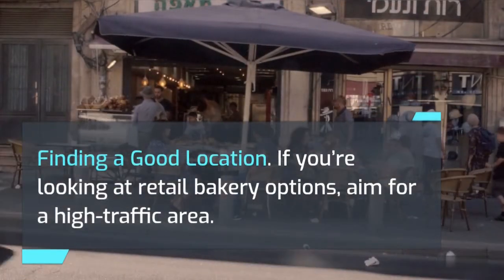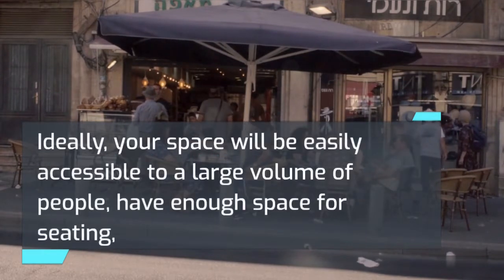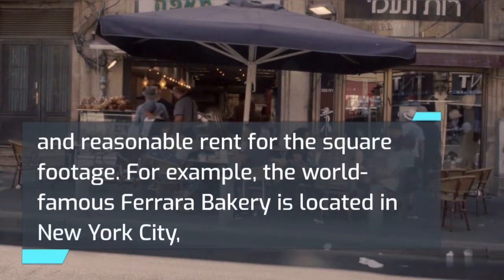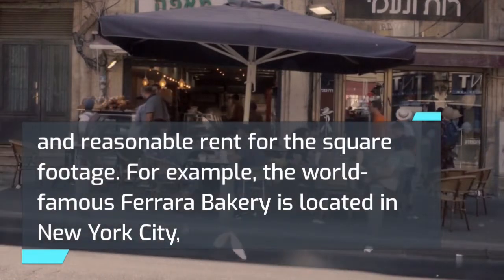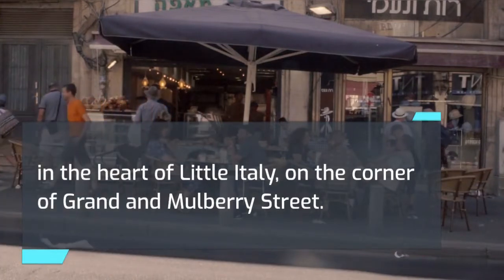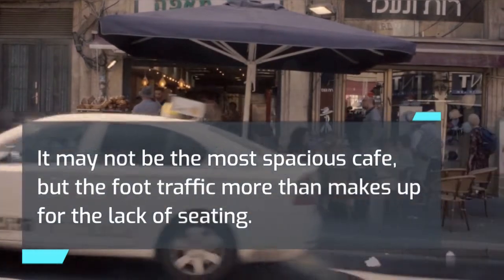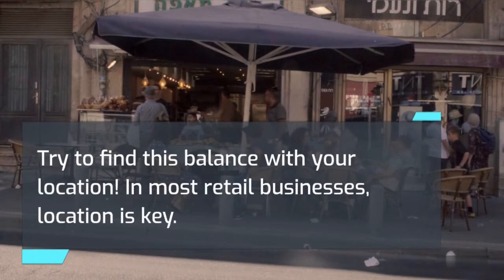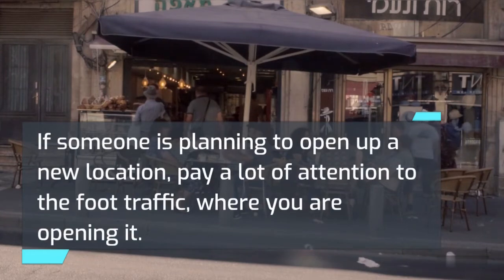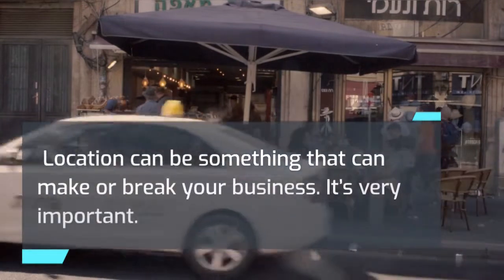Finding a good location. If you're looking at retail bakery options, aim for a high traffic area. Ideally, your space will be easily accessible to a large volume of people, have enough space for seating, and reasonable rent for the square footage. For example, the world-famous Ferrara Bakery is located in New York City, in the heart of Little Italy, on the corner of Grand and Mulberry Street. It may not be the most spacious cafe, but the foot traffic more than makes up for the lack of seating. Try to find this balance with your location. In most retail businesses, location is key, and it can make or break your business.